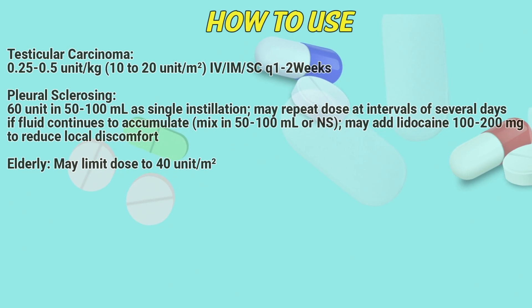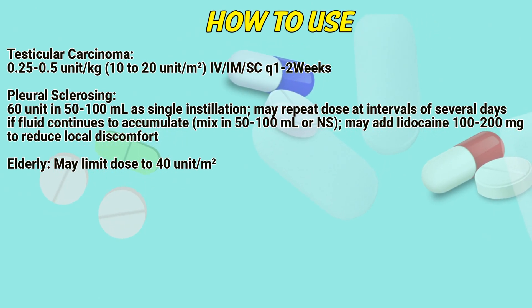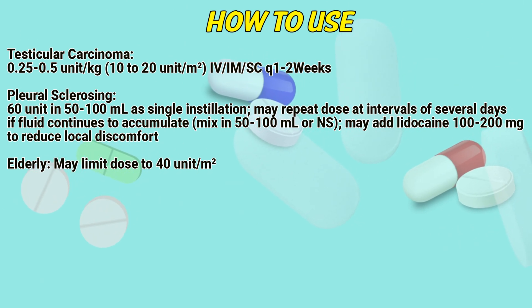Testicular carcinoma dosing: 0.25 to 1.5 units per kilogram, administered intravenously, intramuscularly, or subcutaneously, every 1 to 2 weeks.